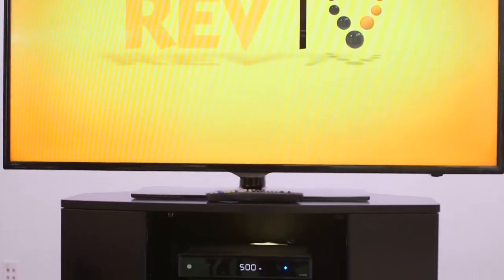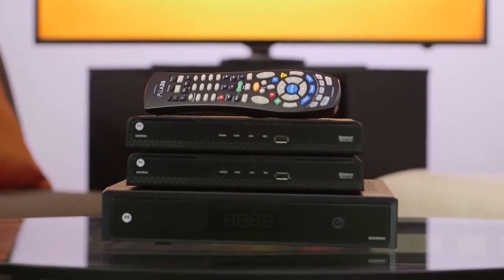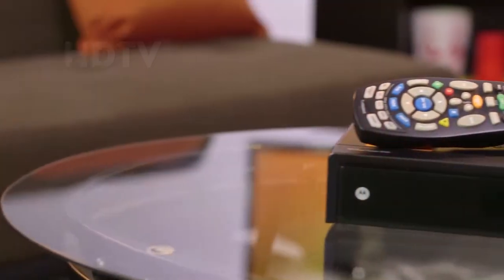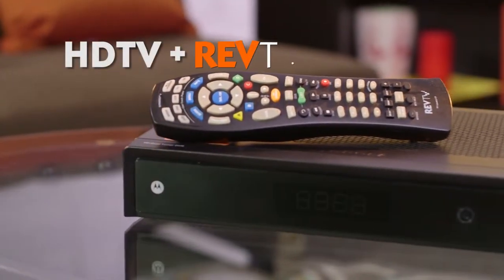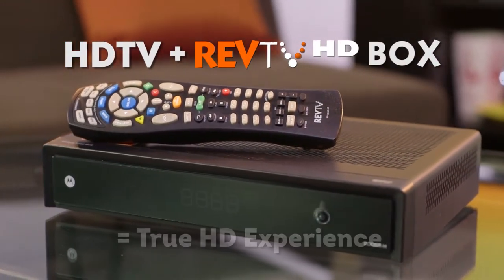Just having an HD TV doesn't mean that you can view shows in HD. It just means that your TV is capable of showing an HD signal. So if you want to see an HD signal on your HD TV for the full HD experience, you need to upgrade your current cable box to a RevTV HD box with RevTV HD from Cable Bahamas.